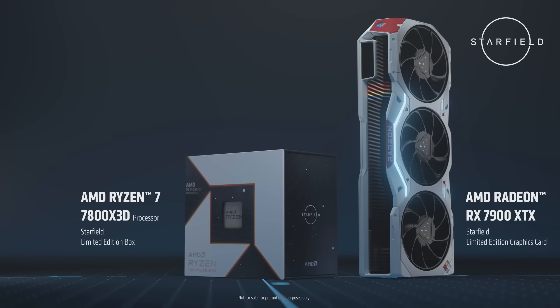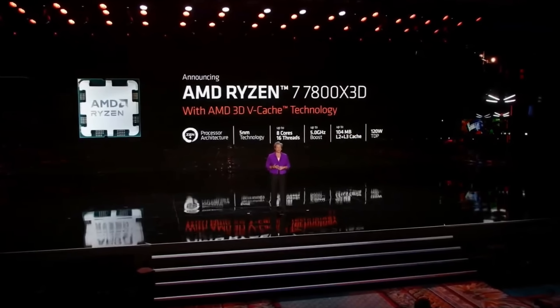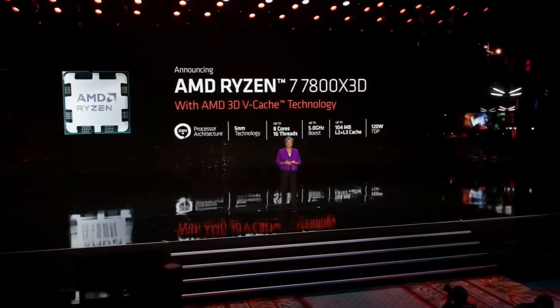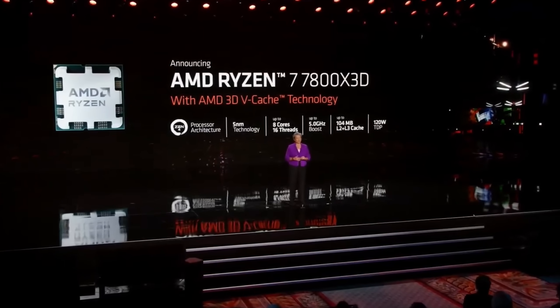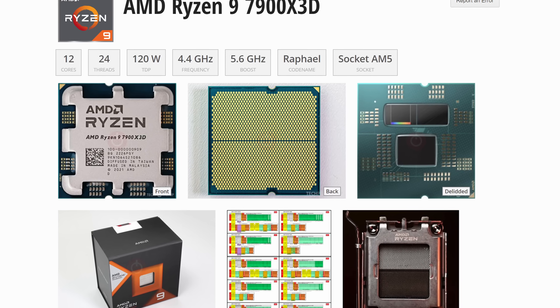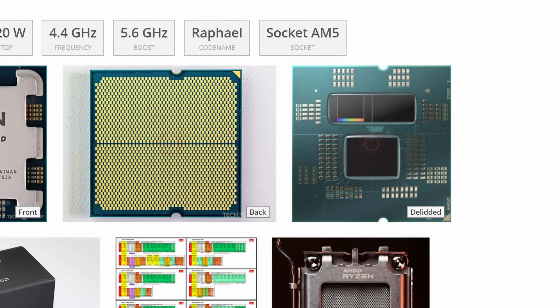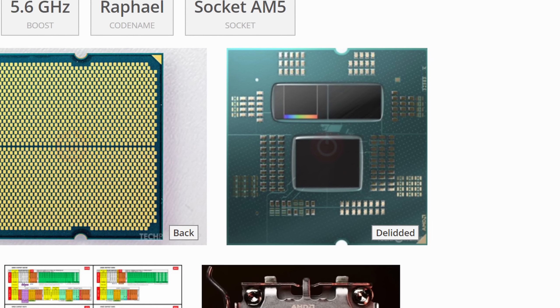The poster child for 3D vCache this generation has been the Ryzen 7 7800X 3D, featuring 8 cores on a single CCD with 32MB of regular L3 cache and 64MB of stacked cache shared between all 8 cores. The Ryzen 9 7900X 3D offers a slightly different proposition. It has two CCDs with 6 cores on each, and each CCD has 32MB of regular L3 cache, but only one has access to the additional 64MB 3D vCache.